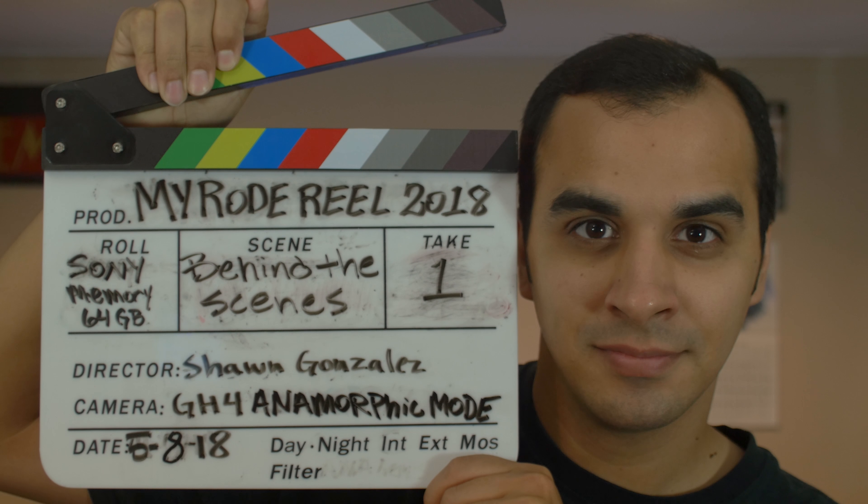I'm Sean Gonzalez and you're watching the behind-the-scenes video for Last Minute Rental for the 2018 My Road Rail Short Film competition. Make sure you check out the short film right now before you watch this one and I hope you guys enjoy.